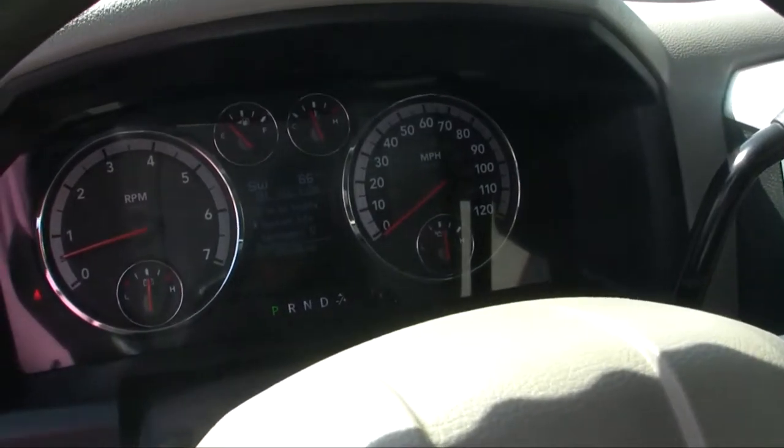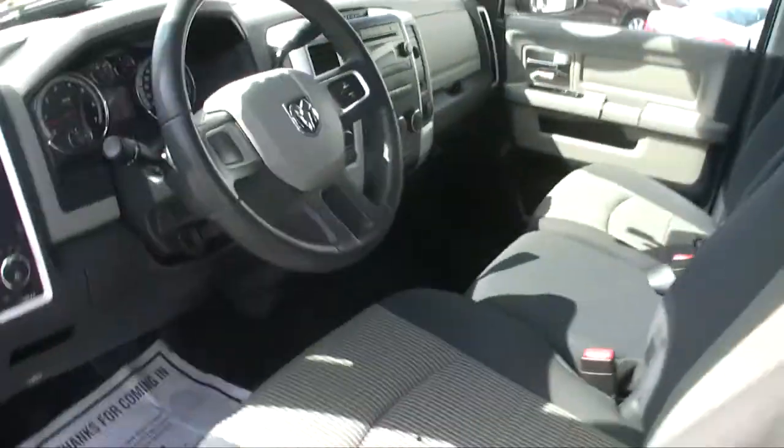It's a four-door pickup truck with plenty of room in the back for you and your family and your belongings. The seats fold down if you need some additional storage space.